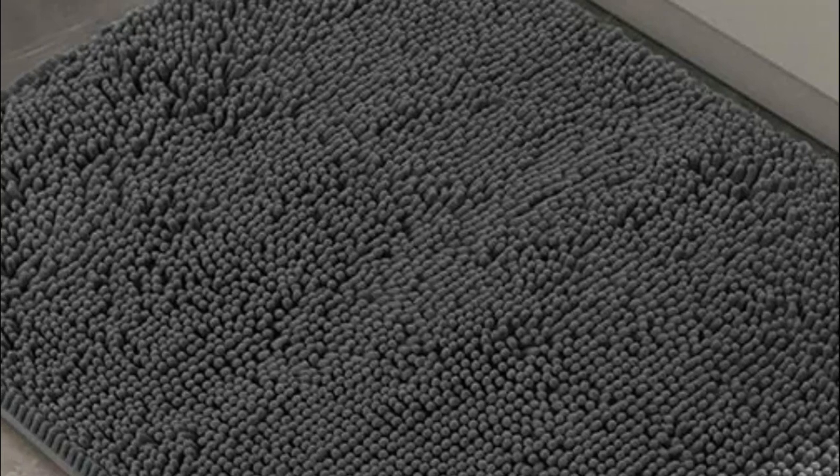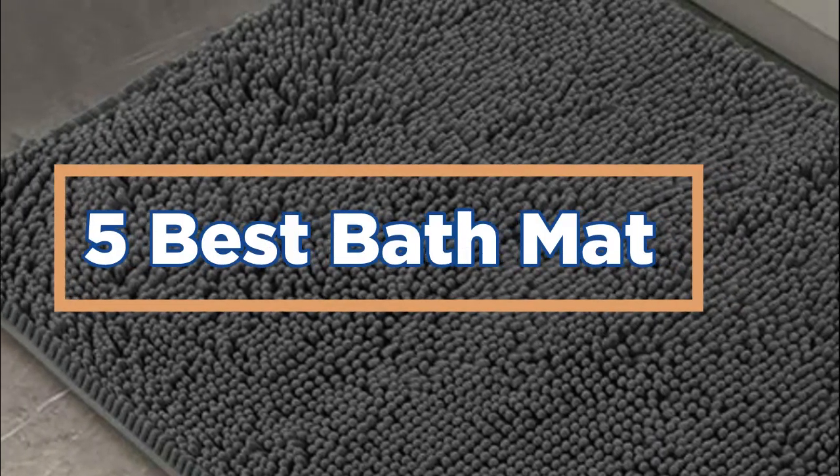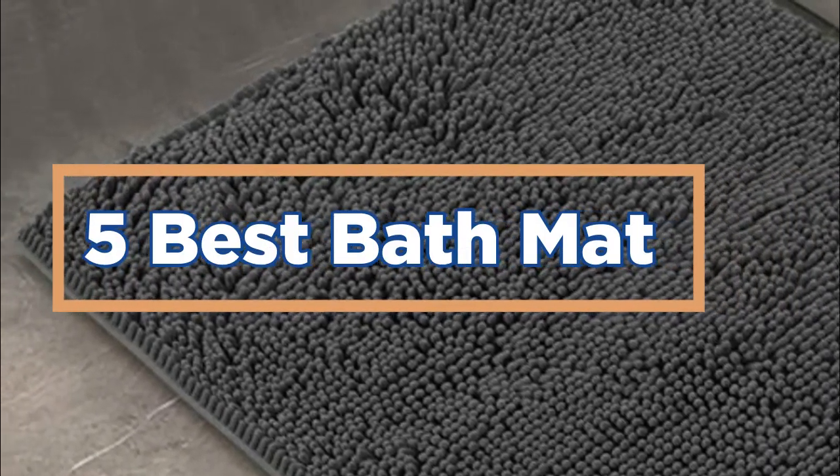In today's video, we will show you the top 5 best bathmats. So, let's get started.